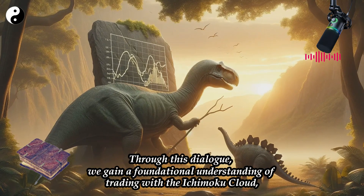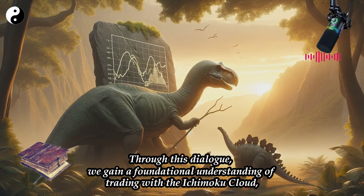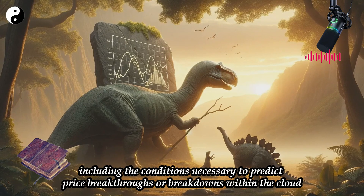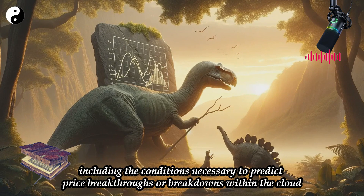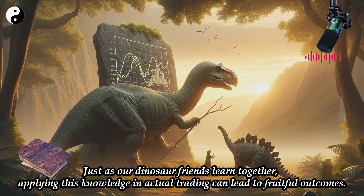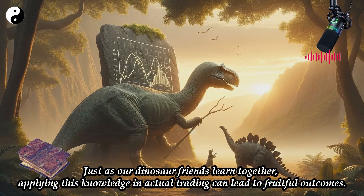Through this dialogue, we gain a foundational understanding of trading with the Ichimoku Cloud, including the conditions necessary to predict price breakthroughs or breakdowns within the cloud. Just as our dinosaur friends learn together, applying this knowledge in actual trading can lead to fruitful outcomes.